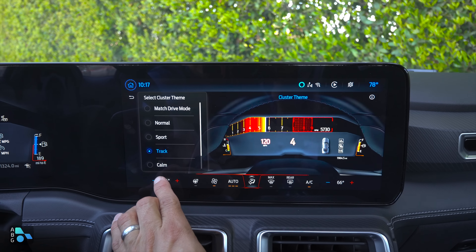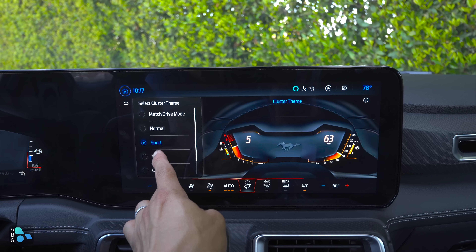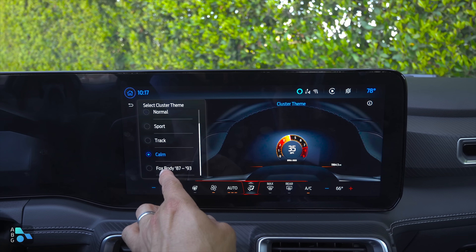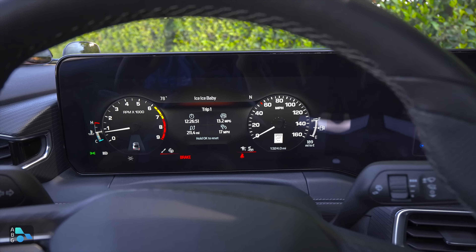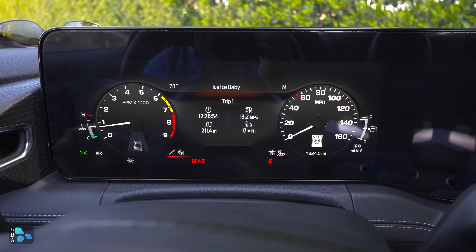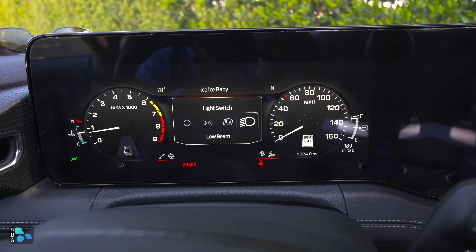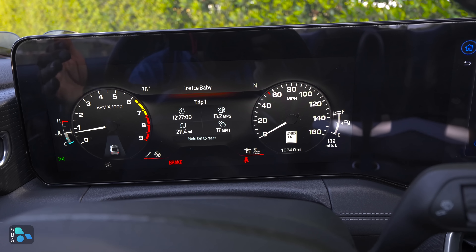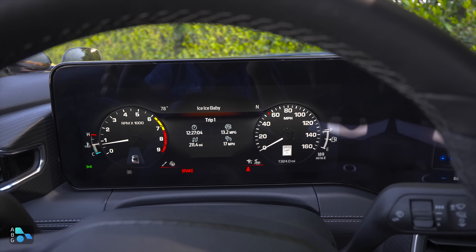You can choose from Normal, Sport, Track, Calm, and of course Fox Body themes for the cluster. Fox Body is definitely my favorite — it looks like a 1990s Fox Body with the sort of blue-green gauge faces, and it changes at night. We also get really excellent animations as we scroll through the various drive modes, all part of the upgraded hardware and software in this system.